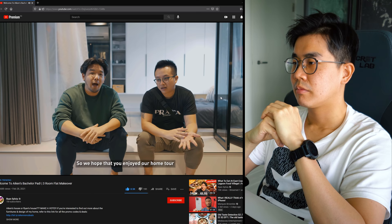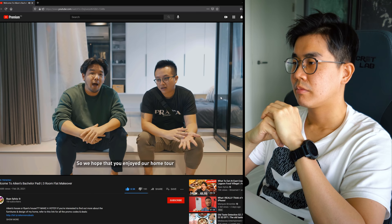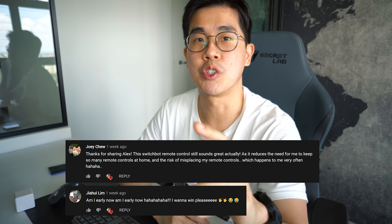Rest & Relax did a great job with this 3-room HDB flat - very efficient and classy layout. Some final thoughts: if you're not expecting frequent guests, you could do away with the large dining table since there's already an island. For the bedroom, he'd prefer a proper desk setup with a smaller monitor and a big screen above so you can still enjoy watching while lying in bed. Overall a very well-made and funny video, well deserved to be number one trending. Giveaway winners from the last video are Joey Chill and Jia Hui.